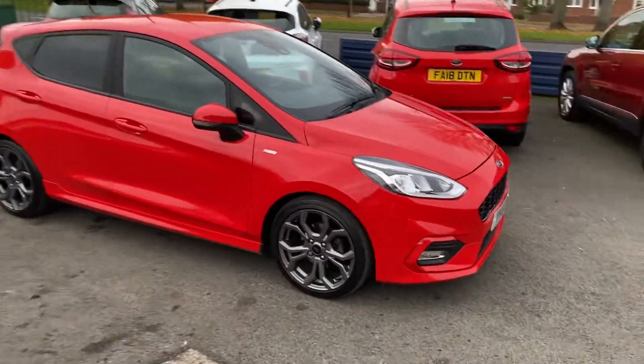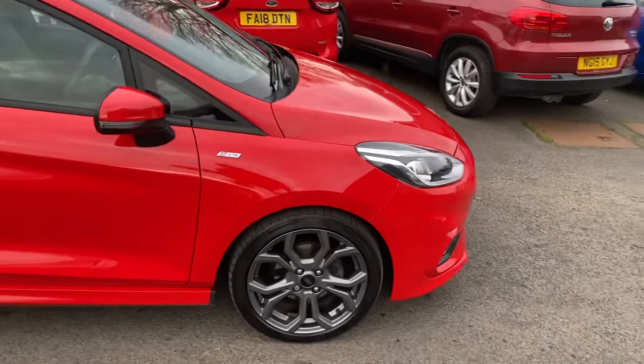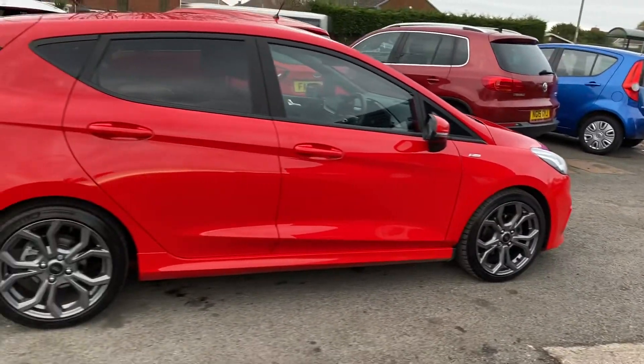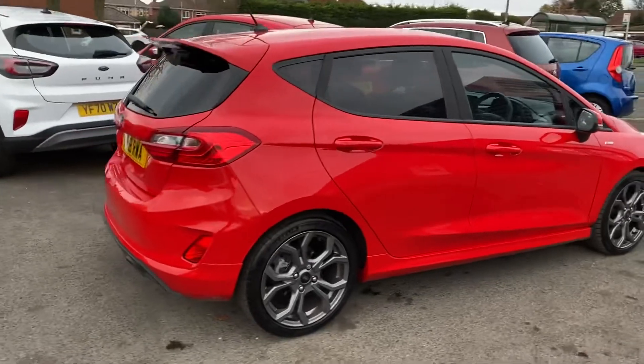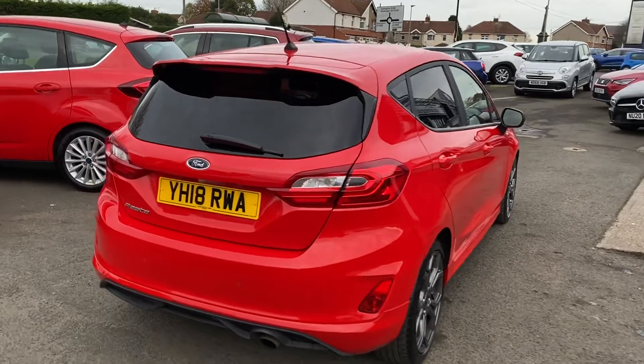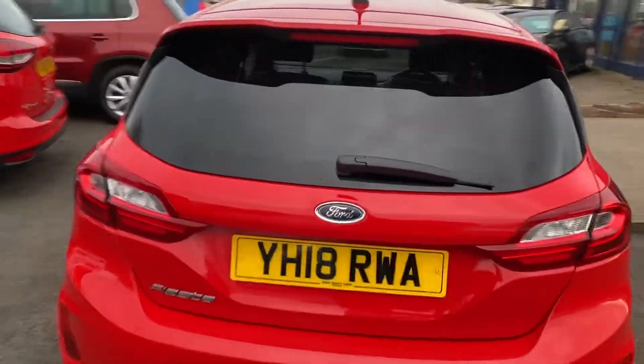Lovely vehicle in immaculate condition. It's just come into stock so I thought we'd put the video on straight away. Like I mentioned, it's the ST line X so it's great spec on the car.